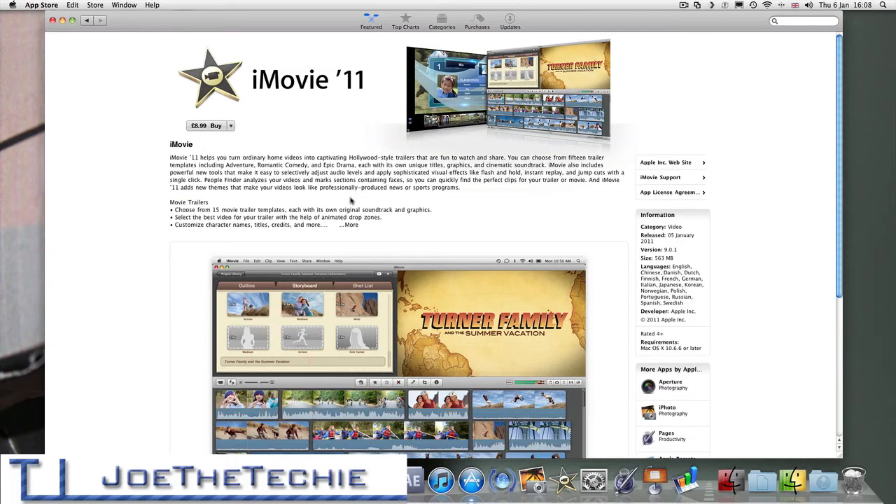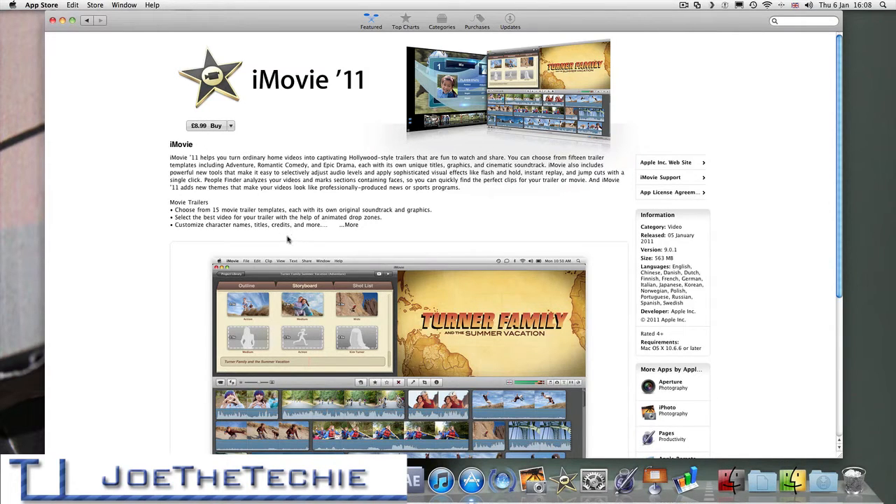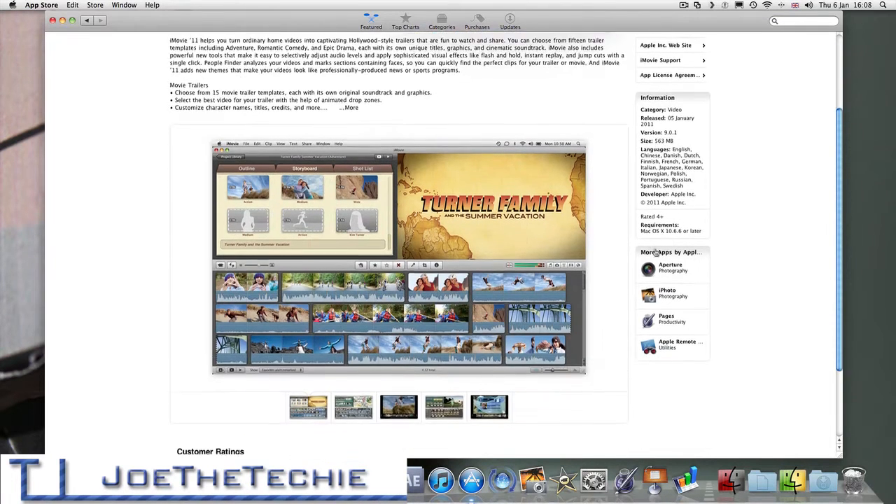Basically what you do is click Buy App, and it will take over the iMovie application here with a little bar across the top, like it does on the iPhone, and it will update it and take £8.99 out of your account. I haven't got any money on my account at the moment but I'm going to be buying a £20 iTunes gift card so I can update these. The size is 563 megabytes, which is not bad.